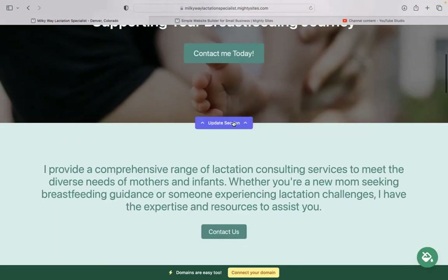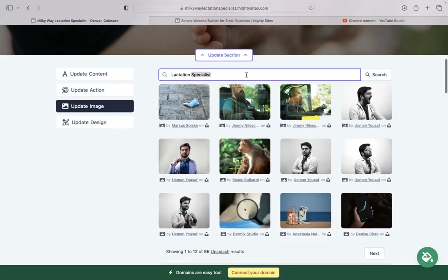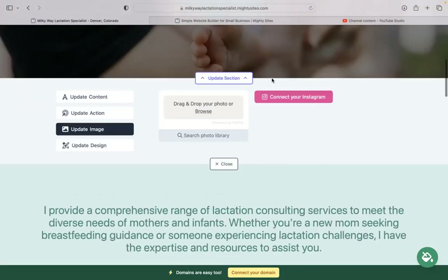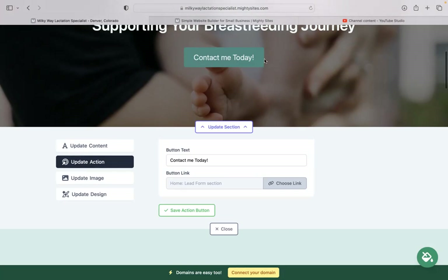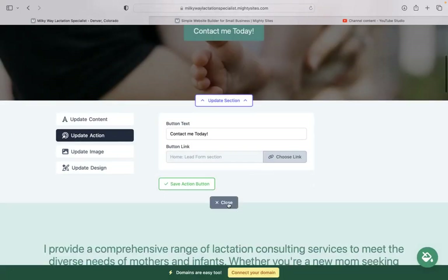For each section you want to amend, click on 'update section' directly underneath it. Head over to 'update image' to browse your device and upload your own images, or search through the photo library with hundreds of images to choose from — play around with keywords to see what pops up. You can also connect your Instagram account with a click of a button to automatically pull in all your Instagram photos. Under 'update actions,' you can change the button text, link it to your online bookings URL, or upload a PDF with your rates and services.